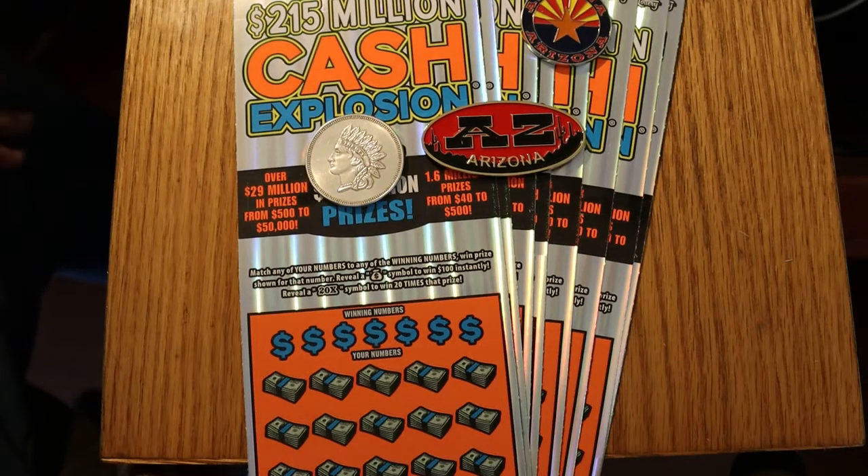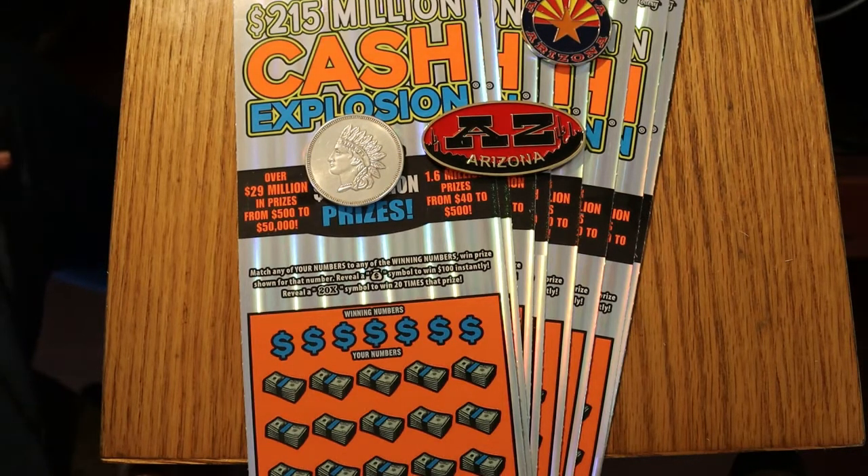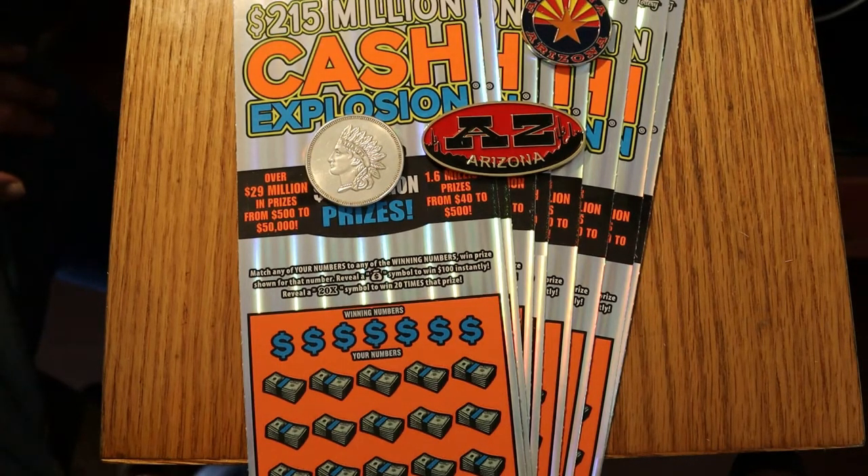Hello, YouTube AZ Scratchers here with another little scratching video, except this one is not going to be that little. We are doing a whole bunch of big boys. We're going to be doing 12 of the $20 Cash Explosions. That's a $240 session. I haven't done a big session like this in a long time, so we're going to hit this one hard. Couldn't quite pull off a book — I wanted to do a book — but 12 is going to have to do it.